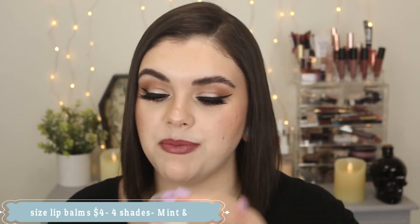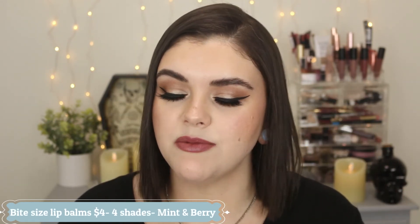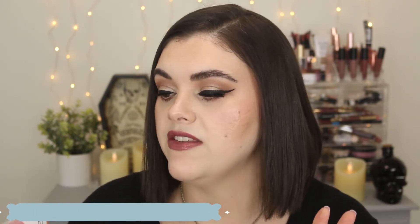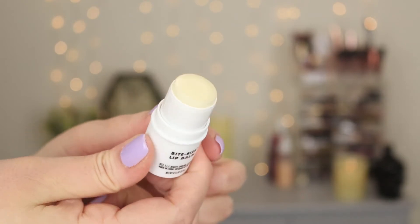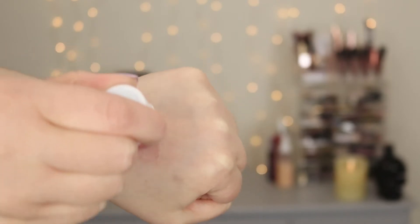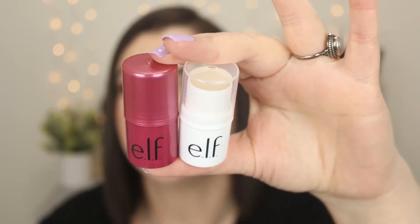Let's move on to the lips. First up is the new e.l.f. Bite Size Lip Balms — I purchased two shades: mint and berry. Mint is completely clear with no shimmer or color, and the berry one is a soft pinky color. The berry one smells like raspberries and the mint one smells minty fresh. I love using the mint one at night after brushing my teeth — it's just a very chunky stick lip balm. It's the exact same packaging and size as the multi-chrome blush sticks from e.l.f. These are great to throw on throughout the day.